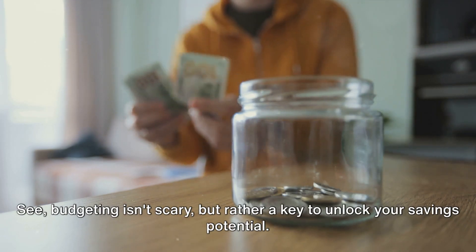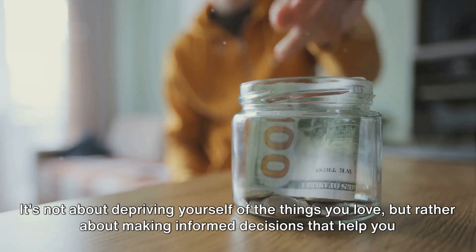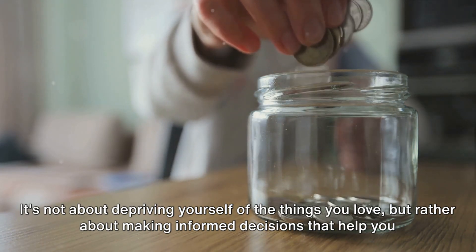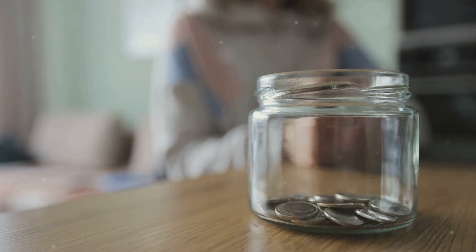Budgeting isn't scary, but rather a key to unlock your savings potential. It's not about depriving yourself of the things you love, but about making informed decisions that help you save more. So take a page out of Jake's book, start budgeting, and watch your savings grow.